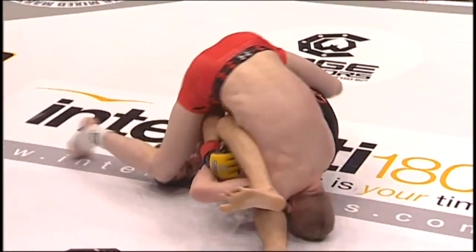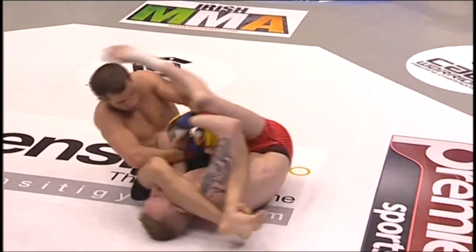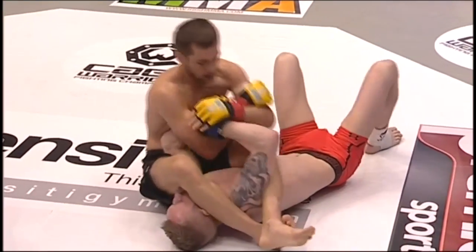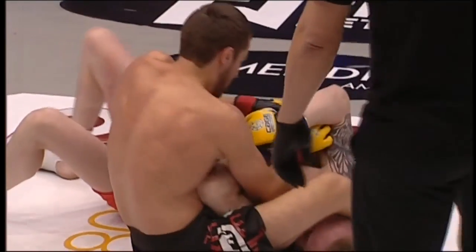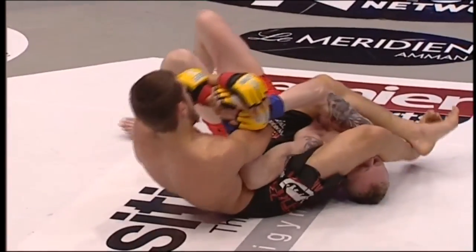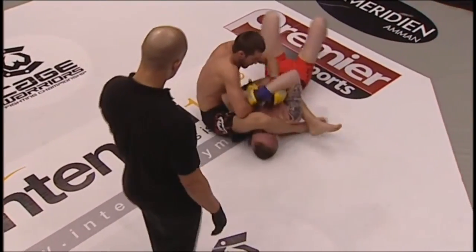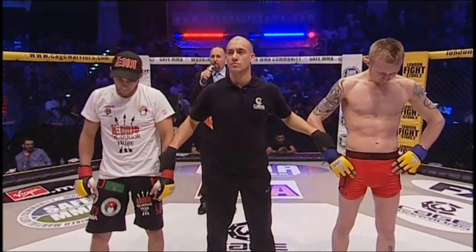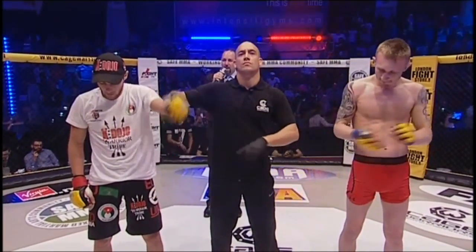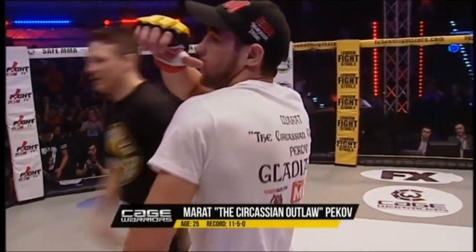We're going to take a look at some of the action — here's the finish. He spins Cullen over, and as soon as he breaks the grip, he's going to sit back. Lovely work, and he gets perfect extension. Once the grip was gone, Cullen had nothing else to do but tap. Textbook arm bar from Marat Pekov — fantastic submission. Ladies and gentlemen, the end comes officially at three minutes 45 seconds of round number one, submission by arm bar. Your winner: the Circassian Outlaw, Marat Pekov! What a fantastic win — his first on Cage Warriors — and the crowd here showing their appreciation.